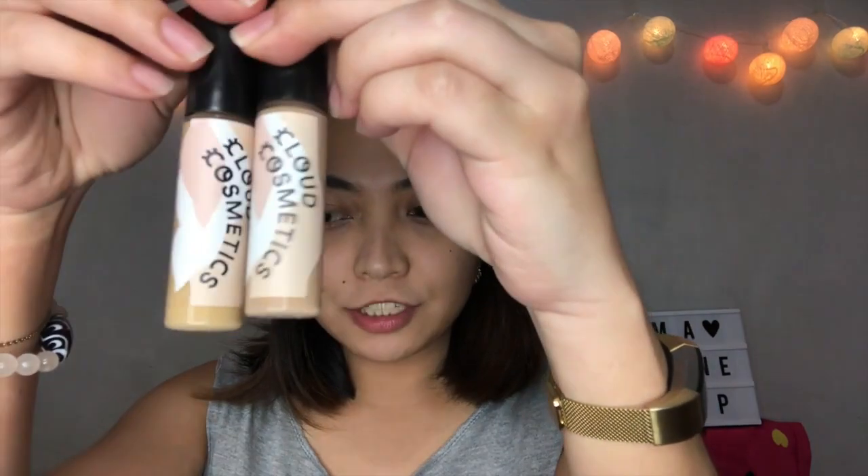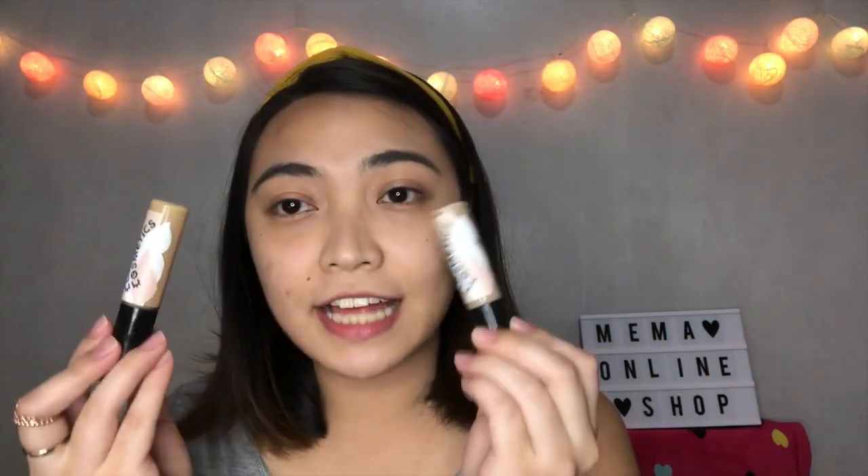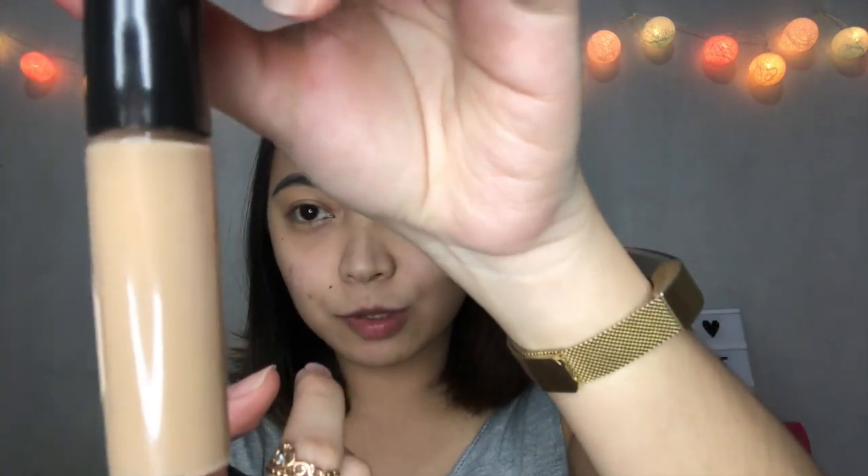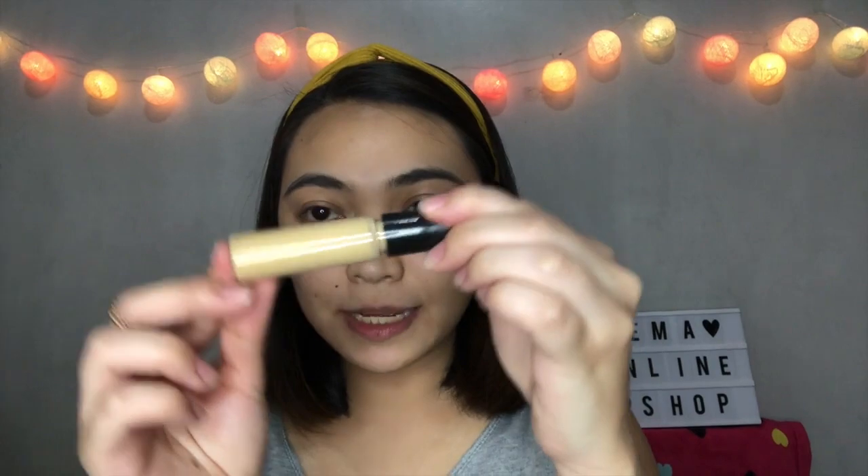So the next product is the Cloud Cosmetics Concealer Blemish Tint. These are concealers with satin matte finish. Shade number one has a yellow undertone for your dark circles and black spots. Shade number two has a pink undertone to cover pimples, blemishes, and red spots on your face. So let's apply shade number one for my dark under eye.